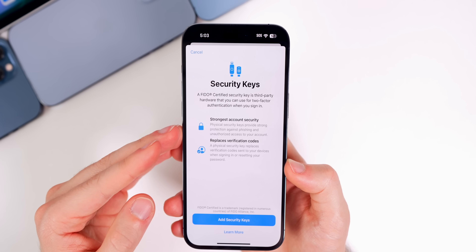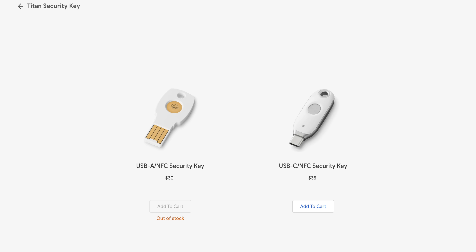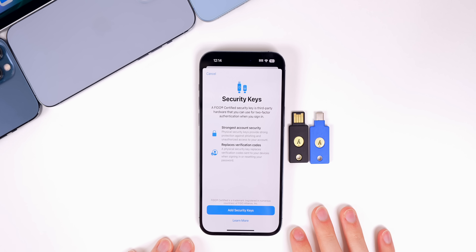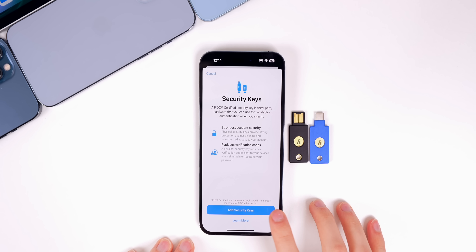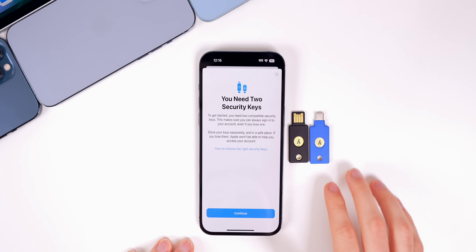You will need two security keys — I'll leave links below to my favorites. We have the Yubico YubiKey and the Google Titan; both are pretty solid options. I personally use the YubiKeys. When you tap on 'Add Security Keys,' it will tell you that you need two security keys.